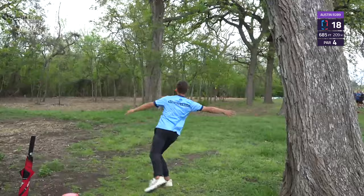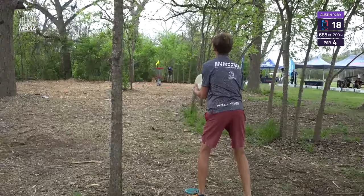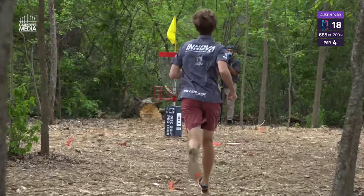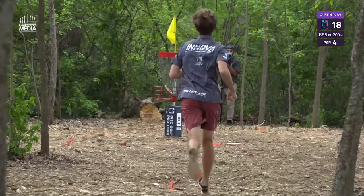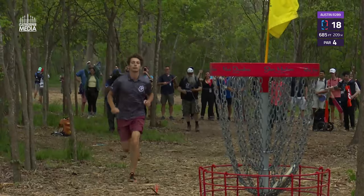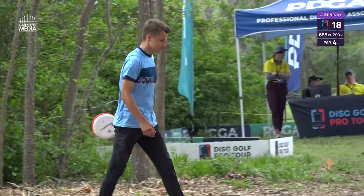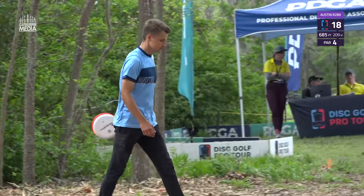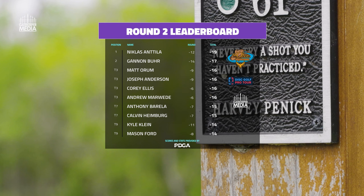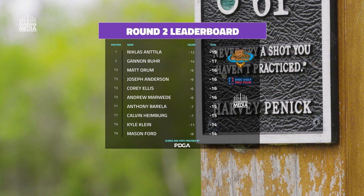Niklas had gone out of bounds early on hole 18, so he's going to settle for a bogey there. Heimberg for his birdie on 18 — gets to run it down from outside circle two, a huge putt to finish his back nine at 5 under par, putting him 7 under for the round — a strong finish in his comeback after taking Waco off. Niklas going to take a two-stroke lead after moving day going into the final round, a big opportunity for him. A couple players from chase card and back jumping onto the lead card during round two.